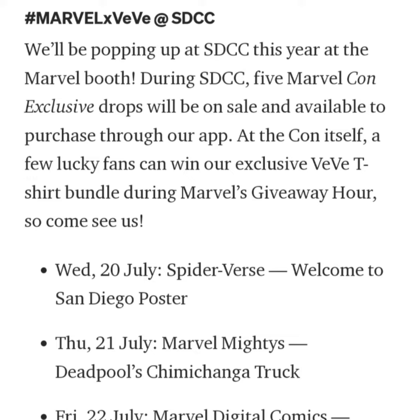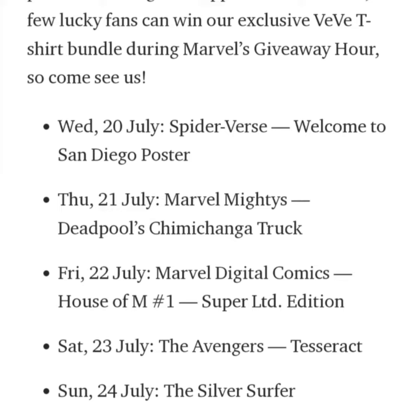On Thursday, they'll be dropping the Deadpool's Chimichanga truck. Friday, we'll be getting a comic book House of M issue number one. Saturday, we have the Avengers Tesseract. And on Sunday, we'll be getting the digital collectible of the Silver Surfer. But today, let's go over the Spider-Verse poster.